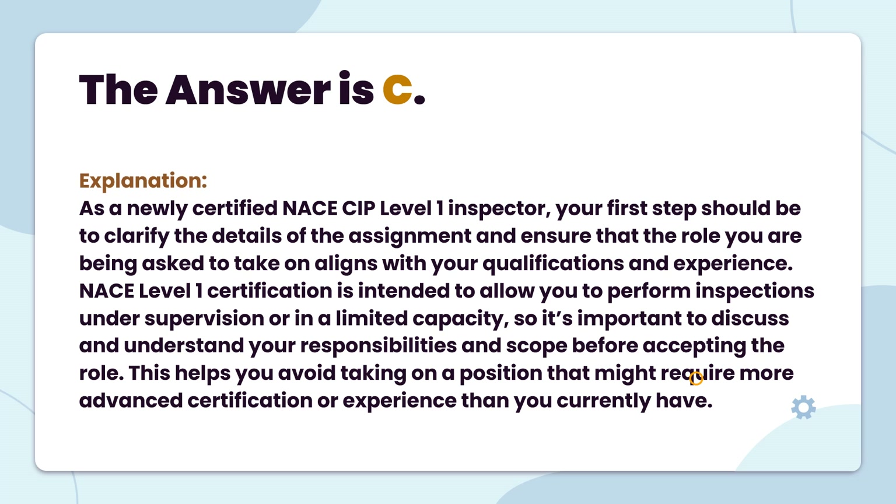The answer is C. As a newly certified NACE CIP Level 1 inspector, your first step should be to clarify the details of the assignment and ensure that the role you are being asked to take on aligns with your qualifications and experience. NACE Level 1 certification is intended to allow you to perform inspections under supervision or in a limited capacity, so it's important to discuss and understand your responsibilities and scope before accepting the role. This helps you avoid taking on a position that might require more advanced certification or experience than you currently have.